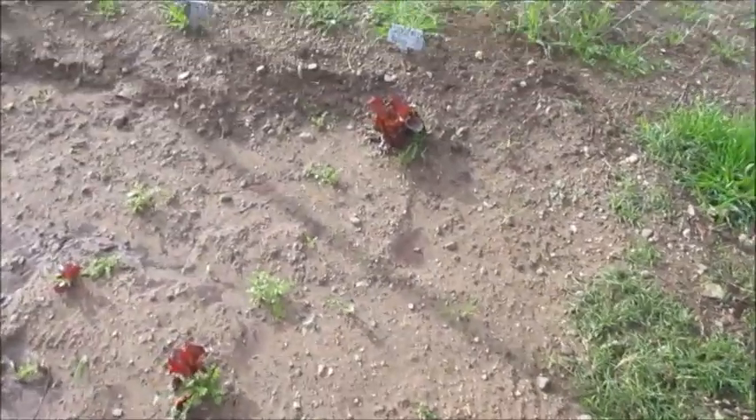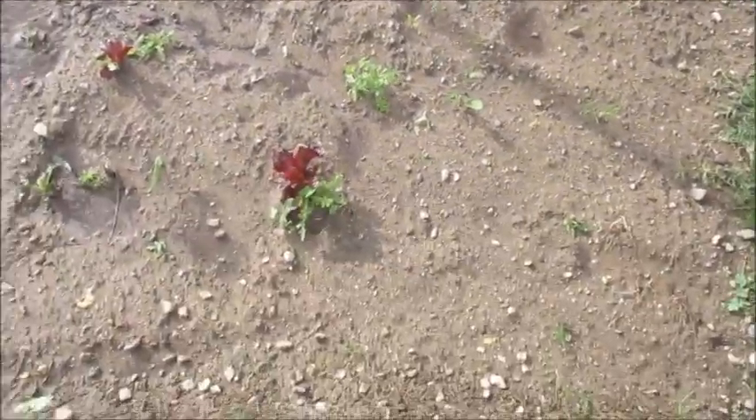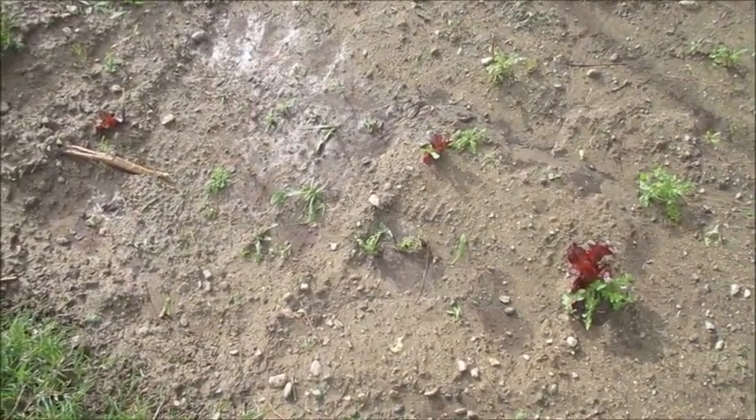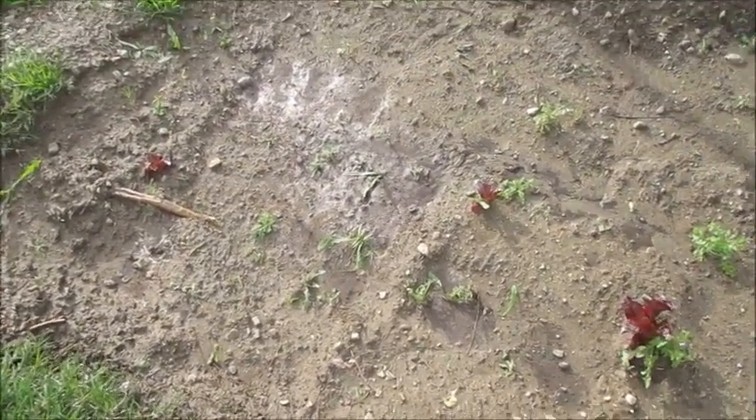Over here we had some lettuce volunteers, some purple ones. This bed — I believe this has turnips in it. Yeah, I'm pretty sure this has turnips in it.